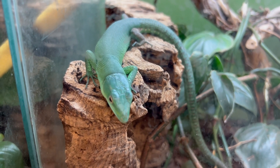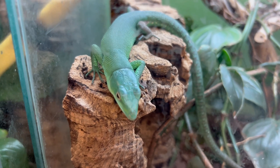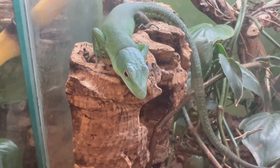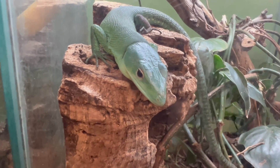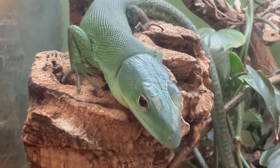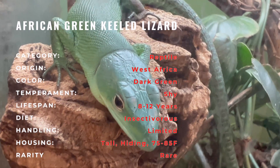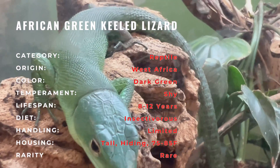Greetings reptile enthusiasts! Today we're embarking on a journey into the captivating world of the African green-keeled lizard. Native to the lush rainforests of Central Africa, this remarkable lizard is celebrated for its vibrant green coloration and arboreal lifestyle. The African green-keeled lizard boasts a unique keel along its back, adding to its charm in the world of reptiles.